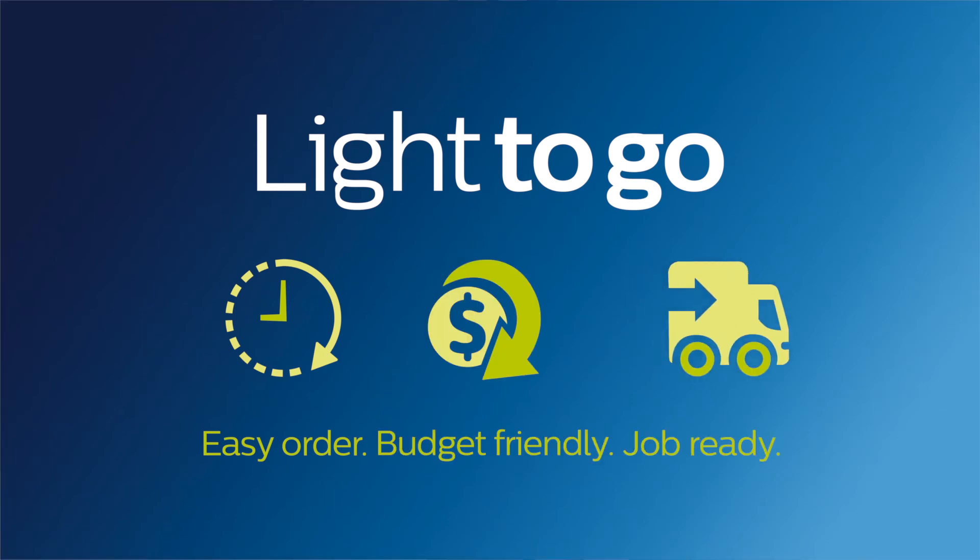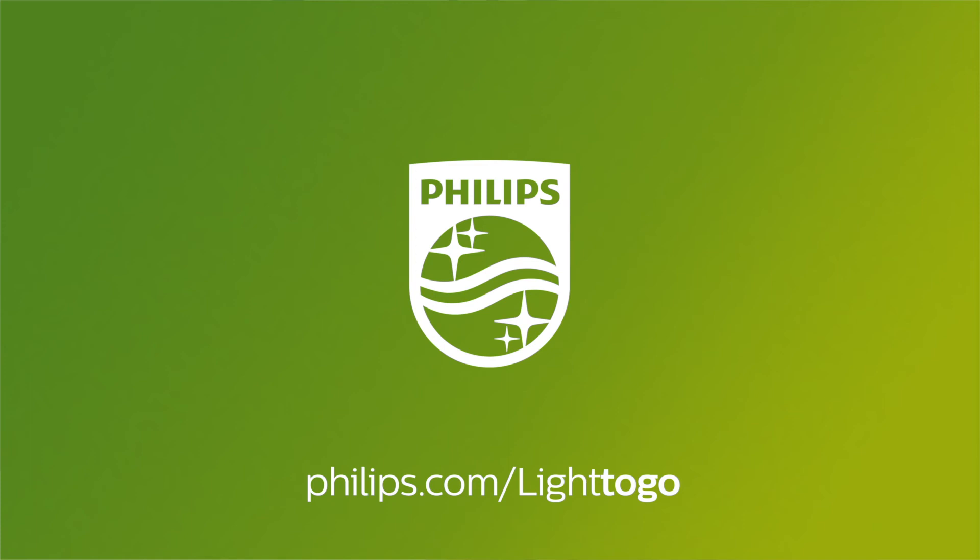To learn more, talk to your Philips rep or visit philips.com/lightogo.